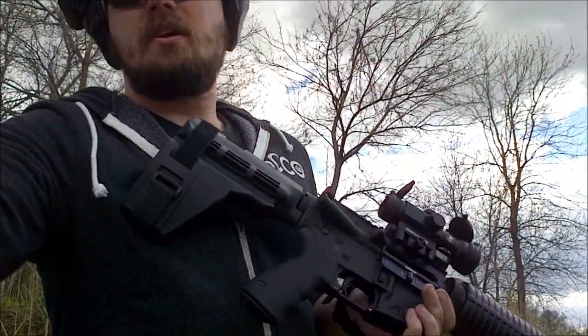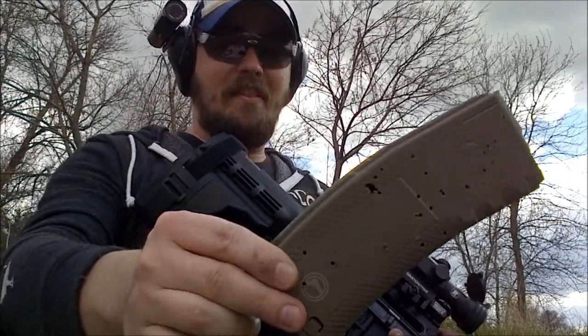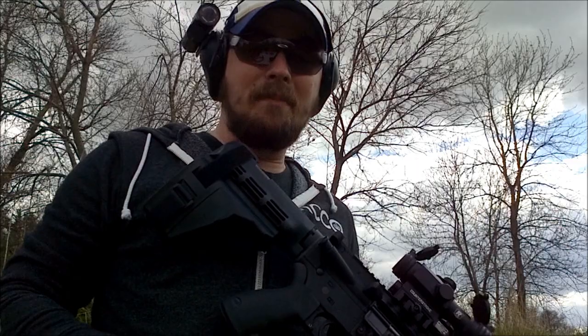So, internet, if you've been wondering if you can take a Troy Battle Mag and hit it with a car, have an angry child jump up and down on top of it, and then shoot it with a shotgun — the answer to your question is yes. Yes, you can. I'm Caleb Giddings from Gun Nuts Media. Thanks for watching.